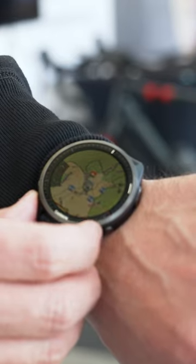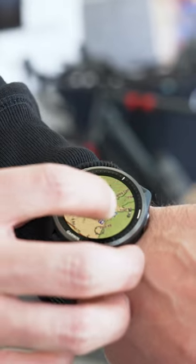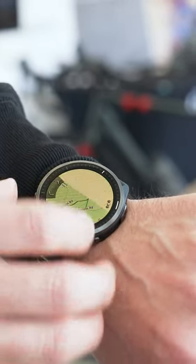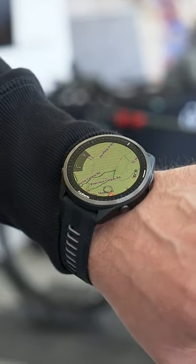As you move up from the 265 to the 965, you add maps — full routable mapping. Here's the mapping screen on the Forerunner 965. What's great about the touch screen and AMOLED display is you can really pin that screen and it'll quickly show you all the details. It's essentially like having a bike computer right on your wrist.